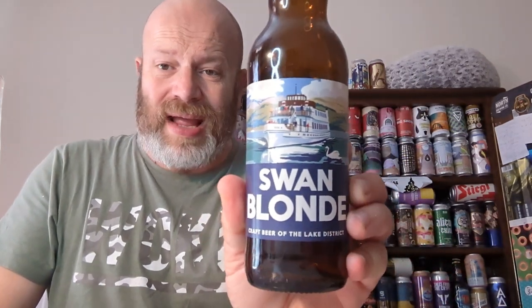Cracking stuff — a real proper summer beer to enjoy in the Lake District. So boys and girls, Bowness Bay Brewing, the Swan Blonde — hopefully it'll be the first of many from them to review. Highly recommend it — it's a great, easy drinking summer beer and you can't go wrong with that in this weather. Go out and get one, tell me what you think, tell me if you've been to the Lake District and where you've been staying. Thank you very much for watching this one.